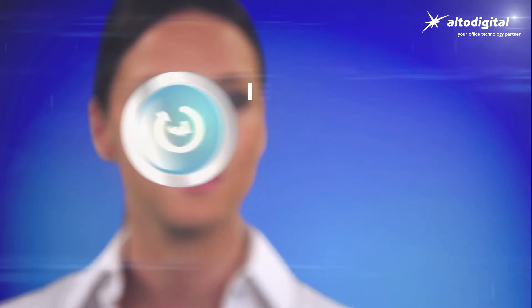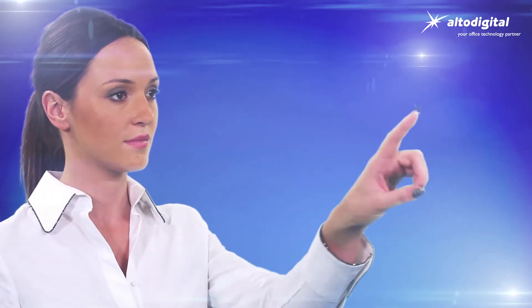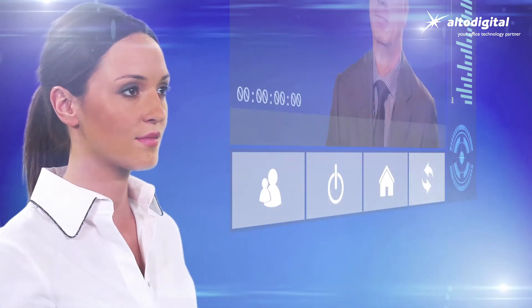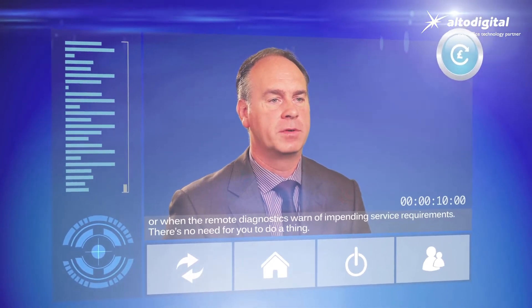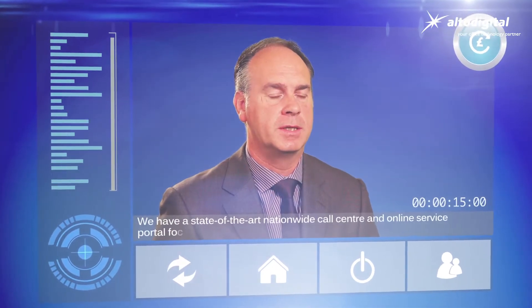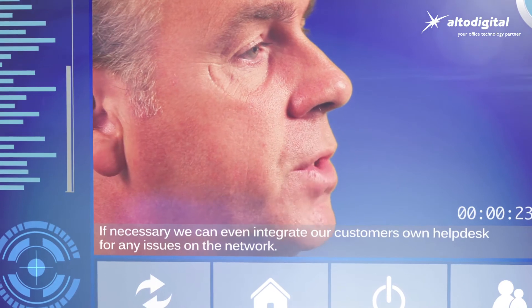Alto Digital MDS is structured specifically around your needs. We can integrate any or all of our impressive customer service and support facilities right at your fingertips. We integrate automatic alerts into your technology so that they tell us whenever you're about to require toner, other consumables, or when remote diagnostics warn of impending service requirements. There's no need for you to do a thing. We have a state-of-the-art nationwide call center and online service portal for 24/7 contact, and we can even integrate our customers' own help desk for any issues on the network.